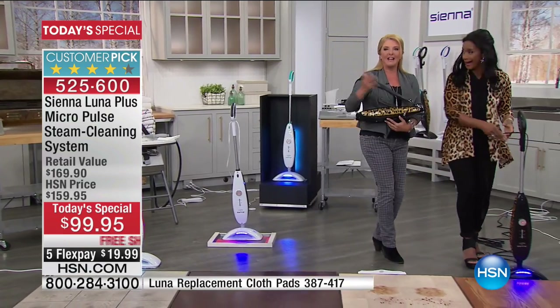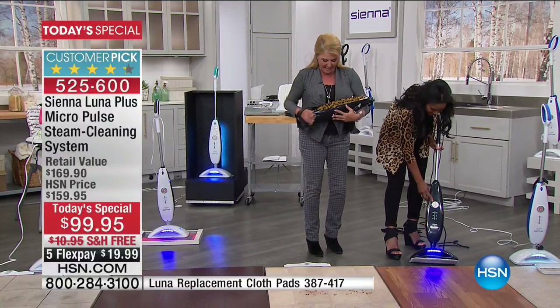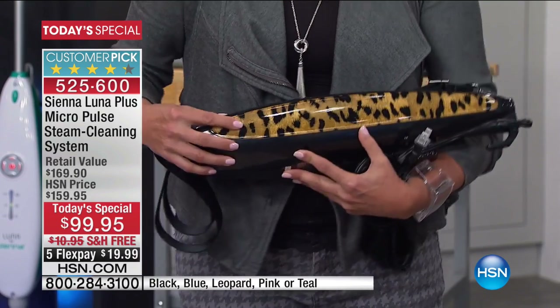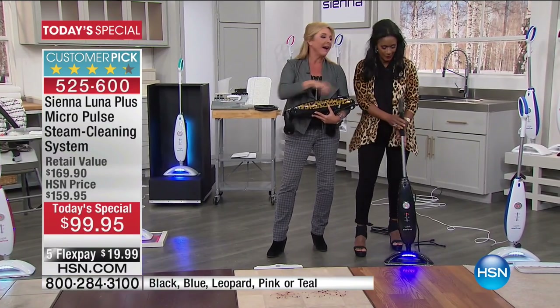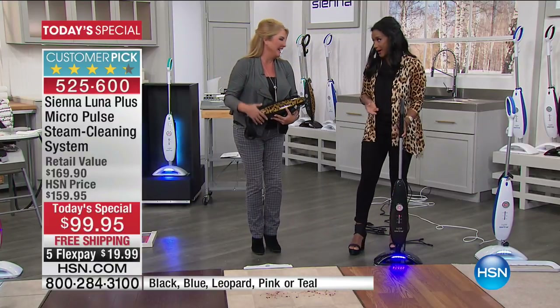I'm gripping on the new leopard print, and by the way, this isn't just a painted print. If you're picking up the leopard, that's actually almost a baked-in design, and it's got this gold glow. So we're going to get our sexy on while we clean.